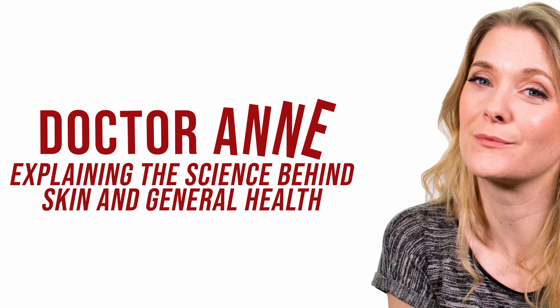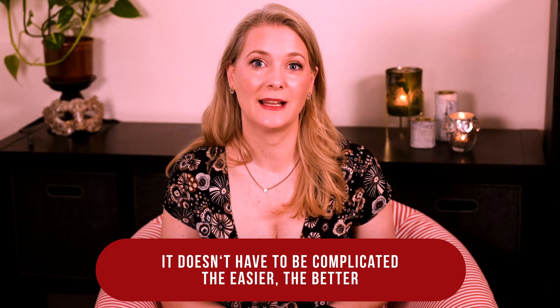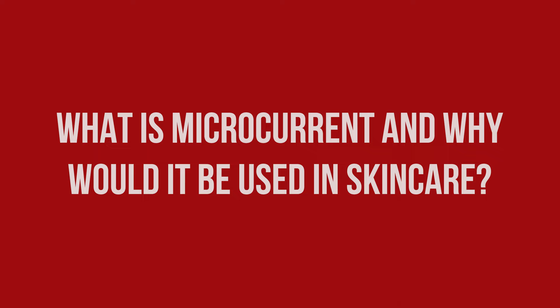Now, only three years later, I am able to give you both the science on microcurrent for facial rejuvenation and my review of the NuFace specifically, with a Foreo Bear comparison coming next week. If you are new here, welcome! I am Dr. Anne, a physician passionate about skincare and well aging.